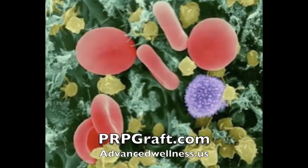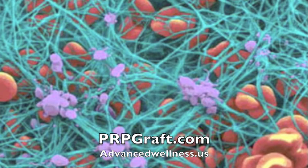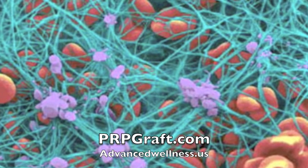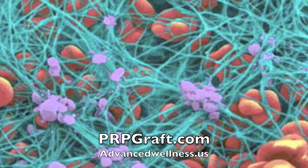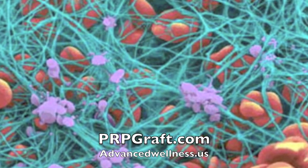Platelet-rich plasma therapy is a form of prolotherapy using the patient's own blood. The blood is then processed in a specific manner in order to filter down to the platelets. The platelet-rich plasma is then injected into the injured tissue, and this forms a graft or gelatin matrix which eventually is able to turn into whatever tissue is necessary for the repair.